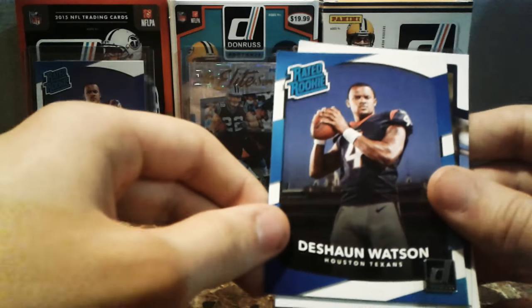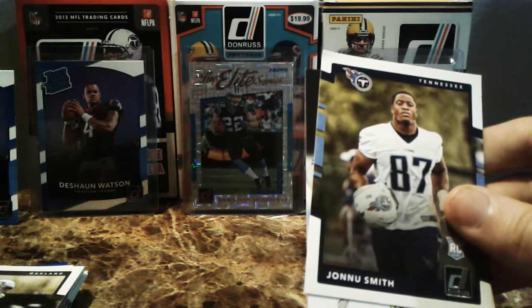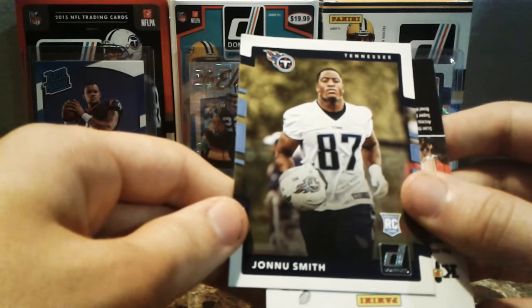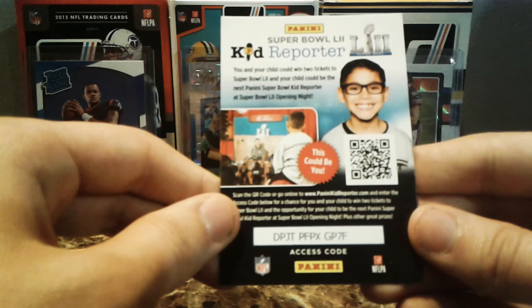Garyon Conley. Deshaun Watson — that's our rated rookie right there. And a Johnny Smith rookie. And a kid reporter — snag that if you need it.